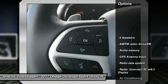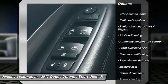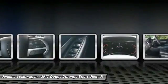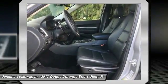Anti-lock braking system, remote engine start, traction control, power passenger seat, stability control, steering wheel audio controls, backup camera, keyless entry.